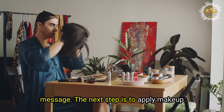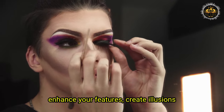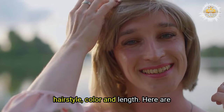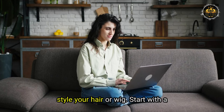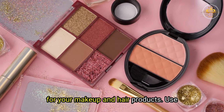The next step is to apply makeup and style your hair or wig for your cross-dressing photos. You can use makeup to enhance your features, create illusions, and transform your appearance. You can also use hair or a wig to change your hairstyle, color, and length. Start with a clean and moisturized face and hair to have a smooth and hydrated base for your makeup and hair products.